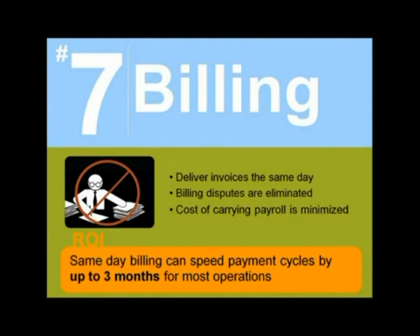Going back to an earlier example — a Calgary-based liquid hauling firm. One of the things they've been able to do by allowing operators to electronically create field tickets and pushing that data into their back-end system automatically is turning around invoice times from one to two months down to one to two days. From a cost-carrying payroll standpoint, that's a significant improvement.